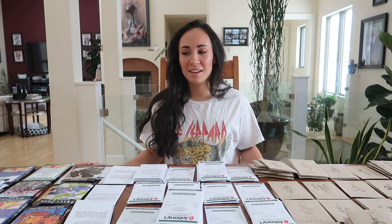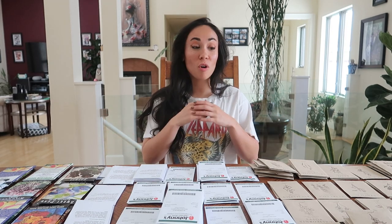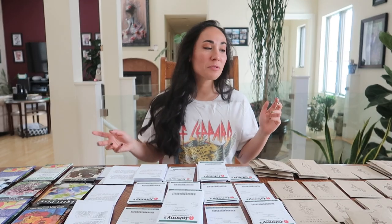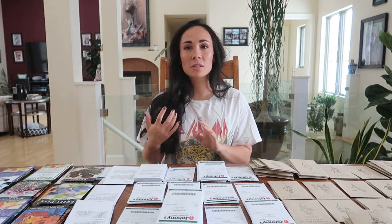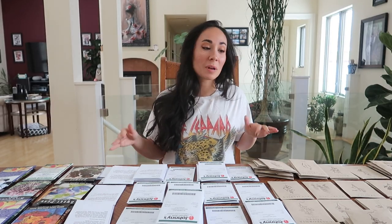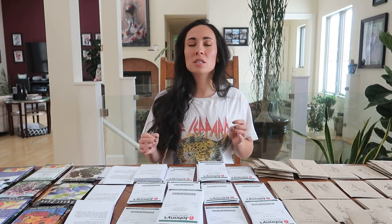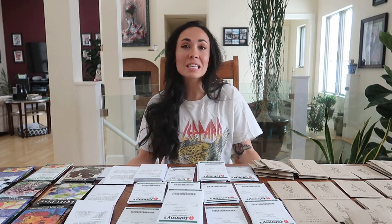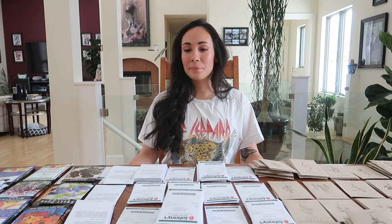Hi guys, welcome back to my channel. I received almost the majority of my seeds that I've ordered — I have a few that are still back ordered. I figured since I have the majority of them, I was going to sit down and film a seed haul. I love watching seed hauls — everything gardening, all that good stuff. I think it's exciting to see what people will be growing this year.